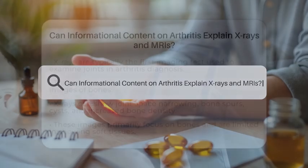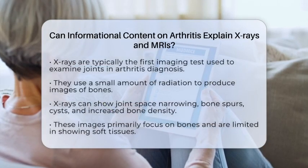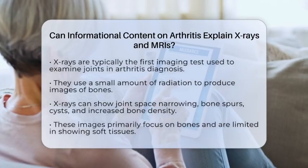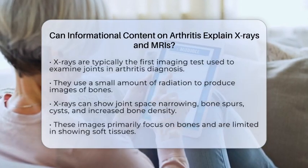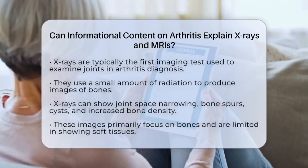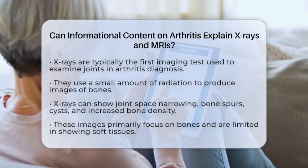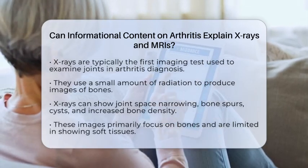Can informational content on arthritis explain x-rays and MRIs? Imagine trying to see inside your joints without cutting into your body. That's what x-rays and magnetic resonance imaging scans do for doctors when they look for arthritis. These images help reveal what's happening beneath the surface of your skin and bones. X-rays are usually the first step.